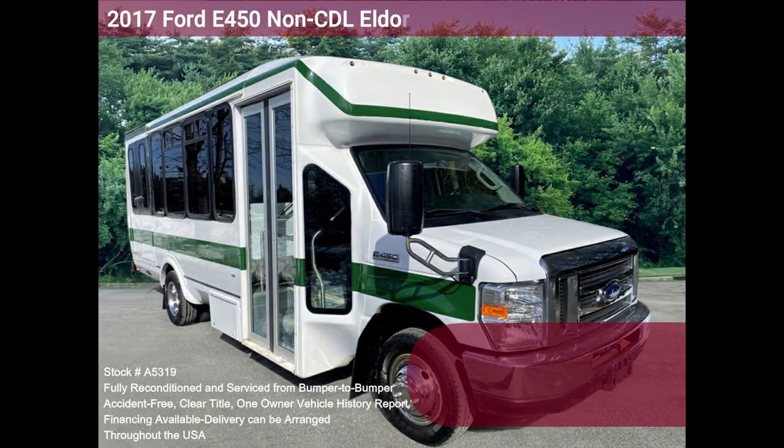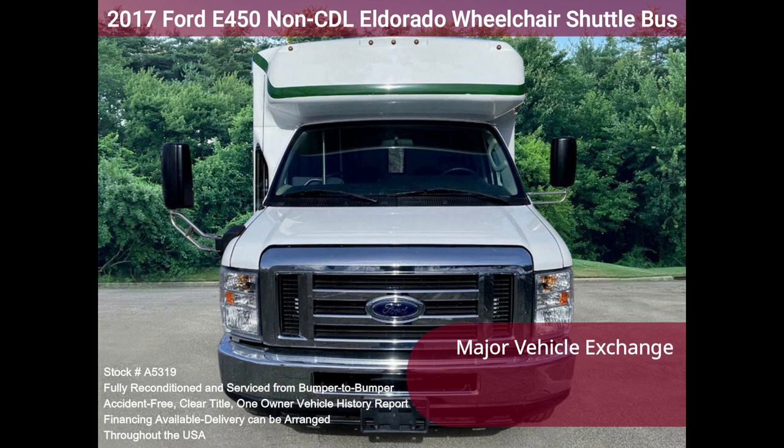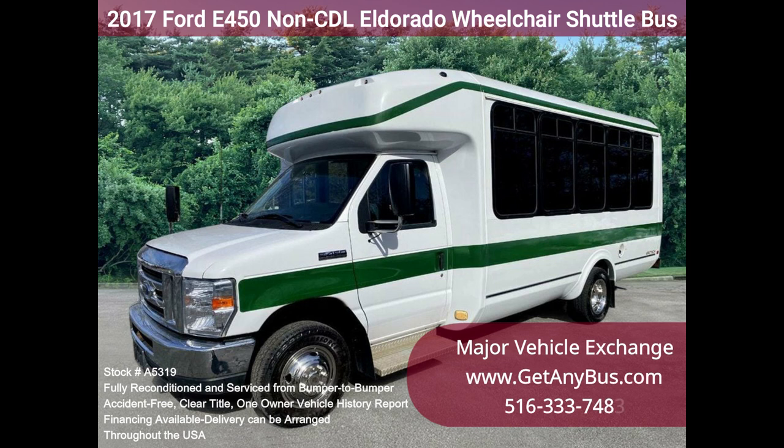Major Vehicle Exchange 2017 Ford E450 Non-Seat DL Eldorado Wheelchair Shuttle Bus, Stock No. A5319. Fully reconditioned 2017 E450 Eldorado Aerotech Fiberglass 15-seat Shuttle Bus with two wheelchair positions and only 61k miles.